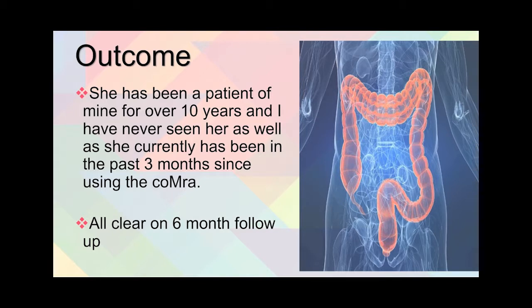Dr. Willick said: 'She's been a patient of mine for over 10 years, and I've never seen her as well as she currently has been in the past three months since using comor therapy.' On the six-month follow-up, all is still clear.